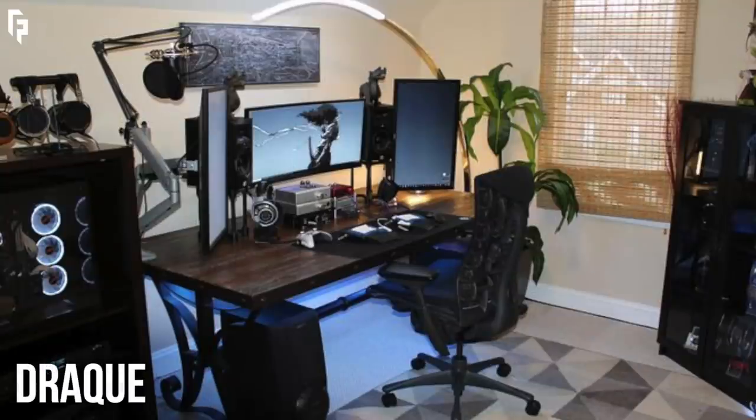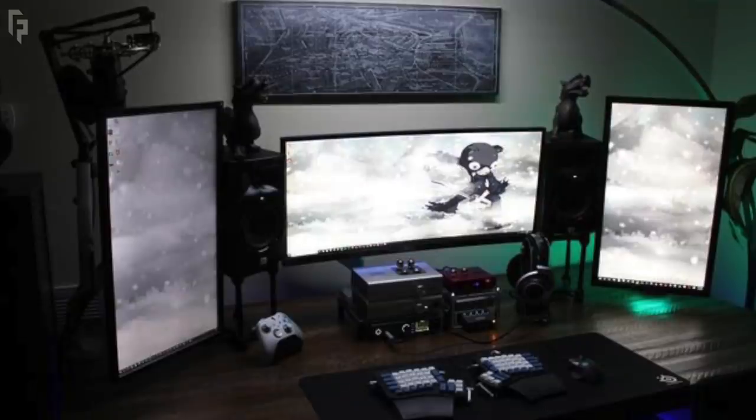Now you might remember this one — we've had him on maybe once or twice before. This is his 2019 setup, and I know an audiophile when I see one, and this guy definitely has some crazy gear. Let's just check out his monitors for now because there's a lot to get into. His primary is the Acer Predator X34, with the two on the outside being two 25-inch BenQ displays — and what did I say before? Here are the vertical monitors.